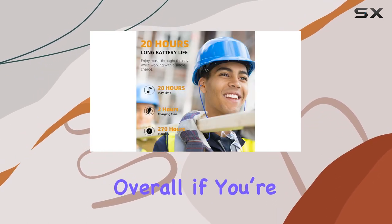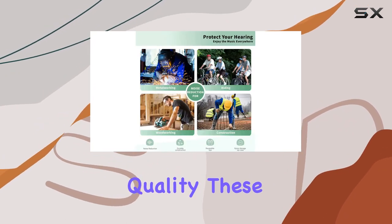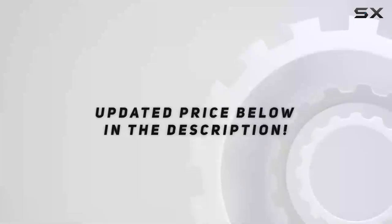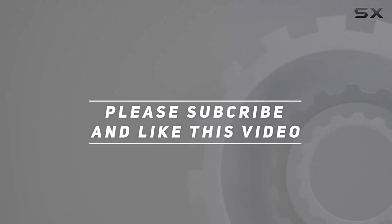Overall, if you're looking for a blend of safety, comfort, and excellent sound quality, these Elitim Bluetooth earplugs headphones are worth considering. Check out the video description for the updated price, and thank you for watching.